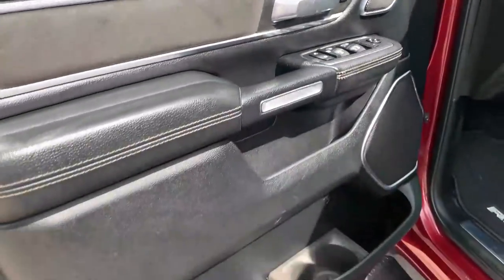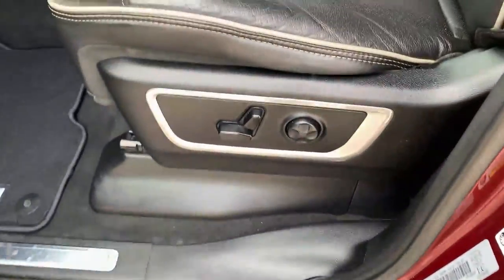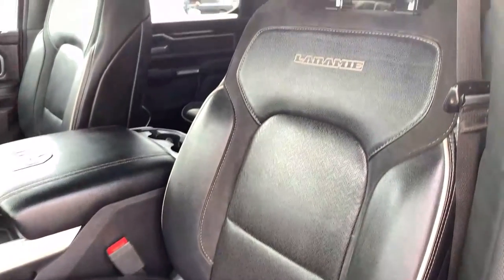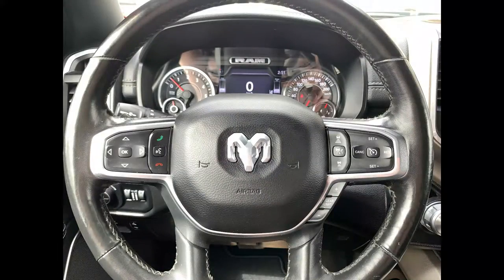The beautiful black interior features power mirrors, windows, locks, and memory seats with two different settings. Black side steps help you in, and the driver's seat is fully adjustable with lumbar support. You get a gorgeous leather and suede combination on the steering wheel, which is heated along with your seats. Cruise control includes adaptive cruise control on the right side.